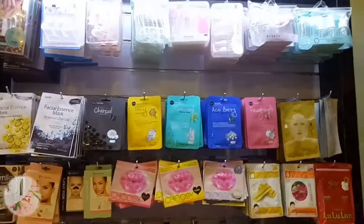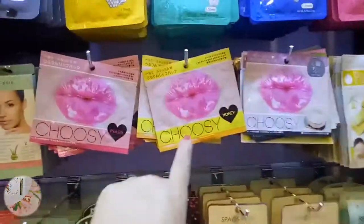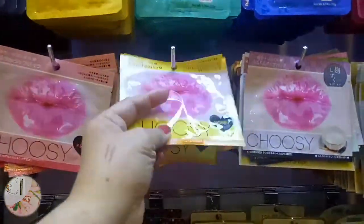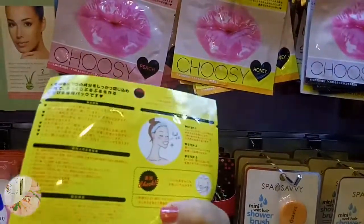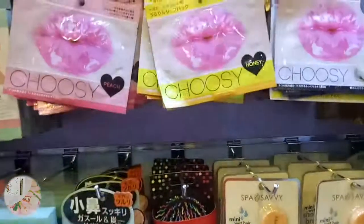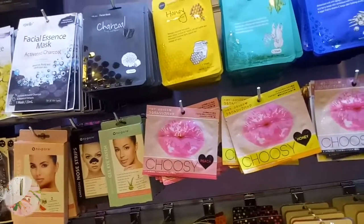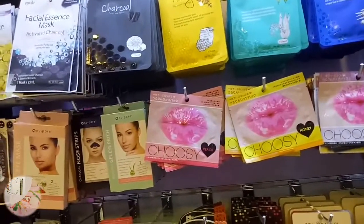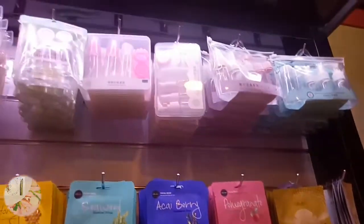They also have different tools - facial mask - nandito. This one, pang ano nga ba ito ng lips? Lip mask. So what does it do? Pang-moisture lang siya. Lalo na minsan meron akong mga brides na very dry ang lips, so maganda siya i-ano the day before para maging supple, soft, and moisturized yung lips.